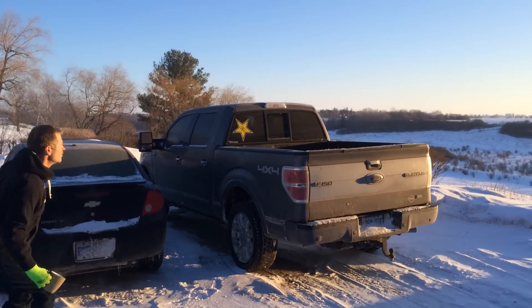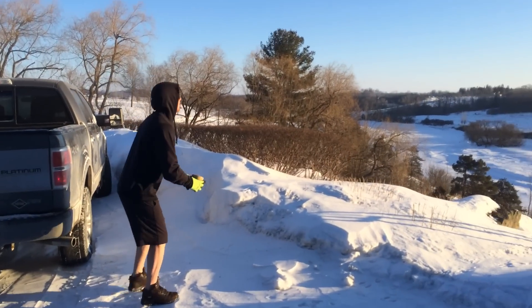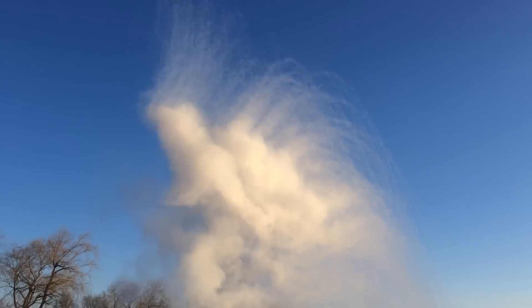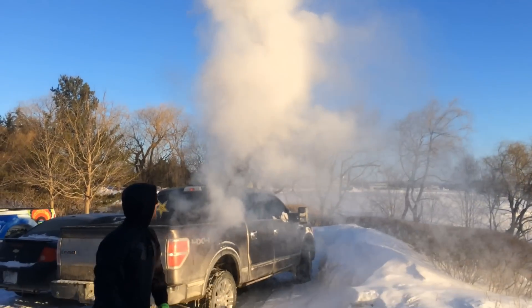Okay, here we go. One, two, three. Look at that — it actually works! Let's throw boiling hot water up in the air and see if it freezes. There you go. Let's see what happens. There it is — it froze.